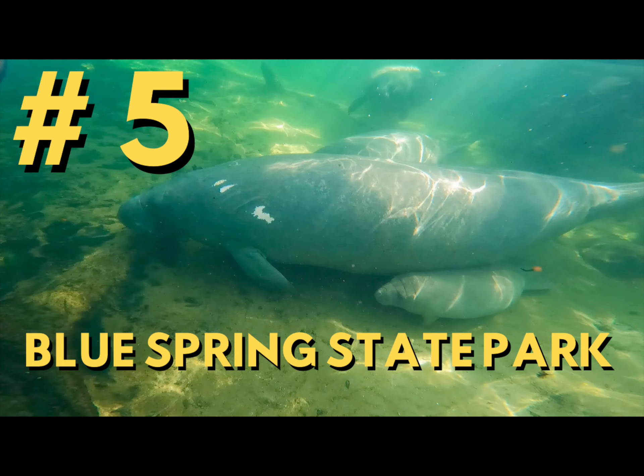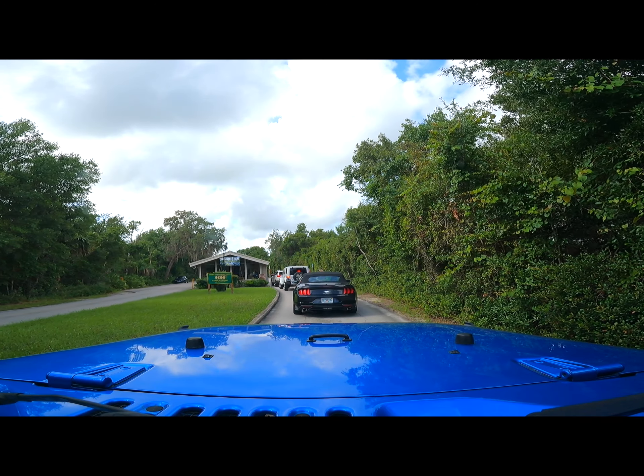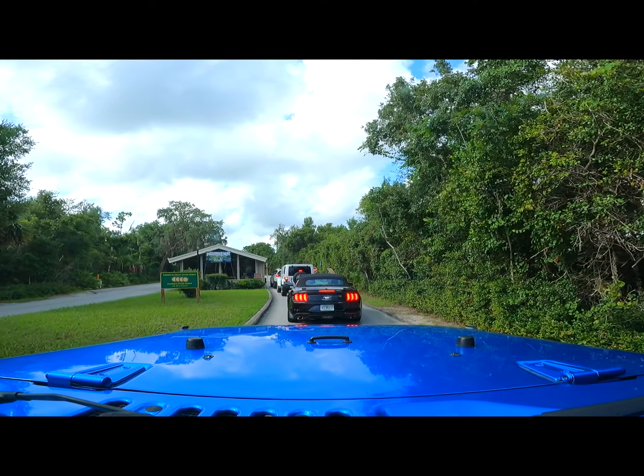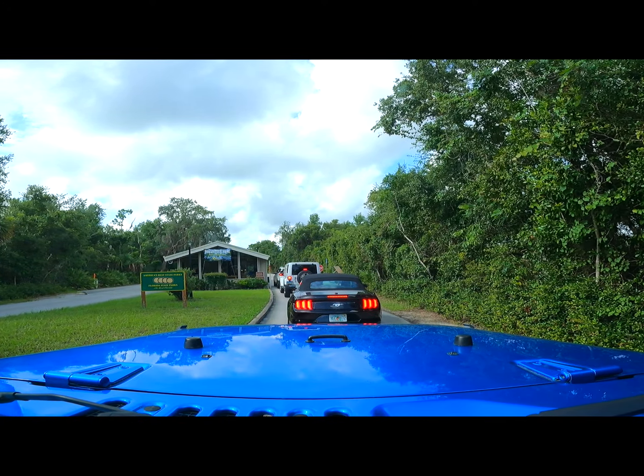Number five — you might have guessed it — Blue Spring State Park. There are a lot of Blue Springs in Florida, so let me be specific: I'm talking about Blue Spring State Park in Orange City.